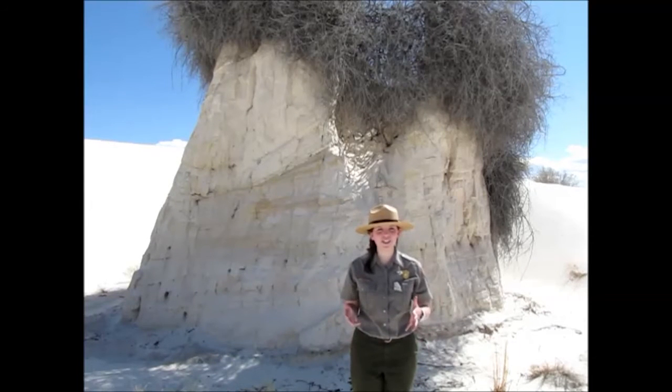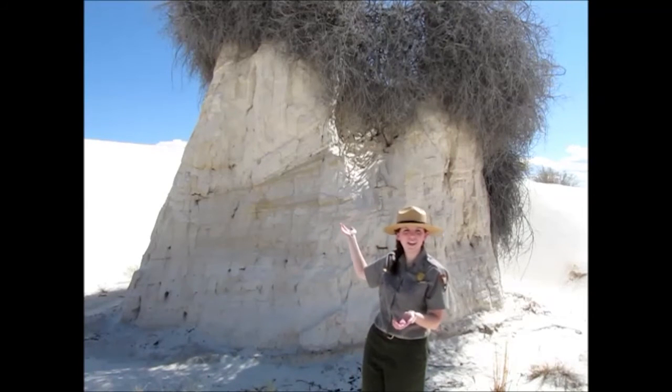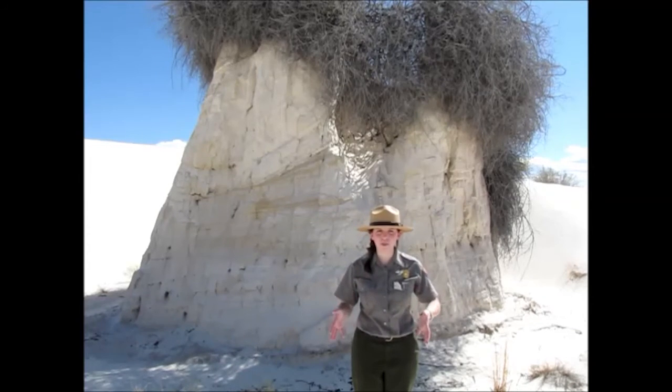Plants with intricate root systems — meaning they have a lot of roots stemming out from the plant — like our skunk bush sumac here, will create better pedestals. This is because those roots are able to reach a lot more of the surface of the sand below the plant.